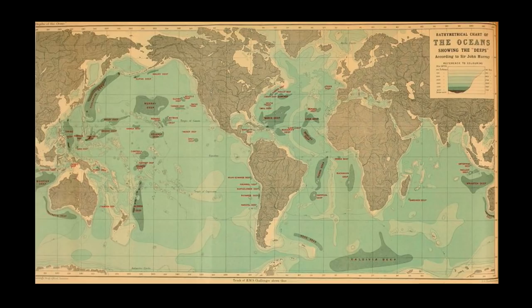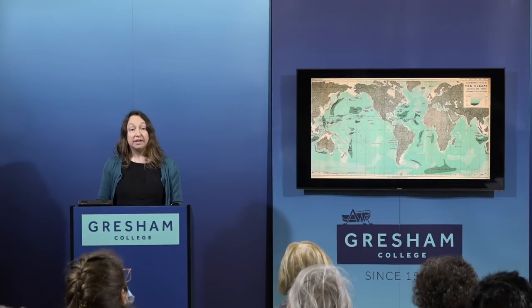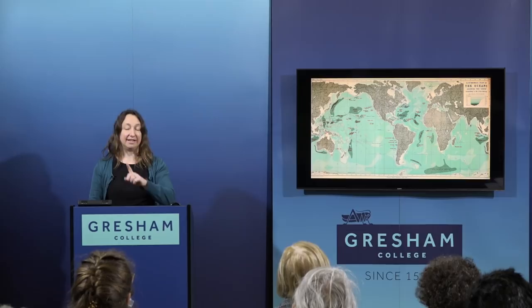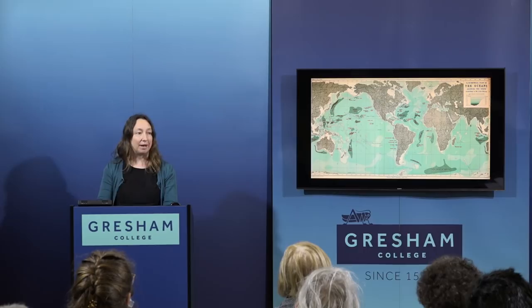From all those depth soundings conducted by Challenger, and from previous expeditions, they were able to construct a map of the seafloor. It was Challenger who discovered the very deepest parts of our ocean — the great ocean trenches, in particular the Mariana Trench, the deepest part of which is called the Challenger Deep. The Challenger expedition also discovered the Mid-Atlantic Ridge, this light area running all the way down the Atlantic — like the spine of the Atlantic, a great mountain range underwater. We had no clue it was there until Challenger picked it up and traced it all the way down.